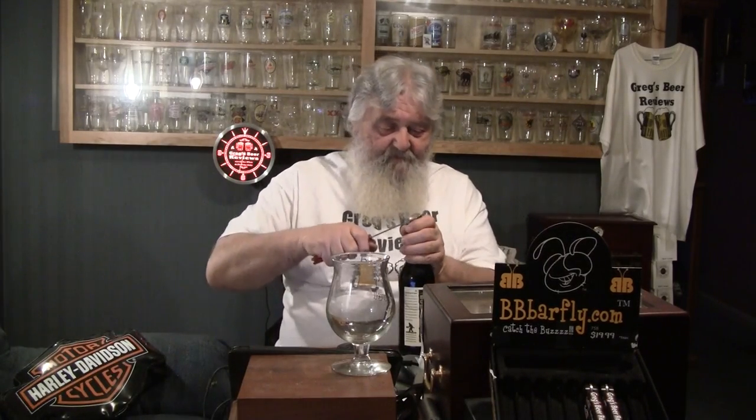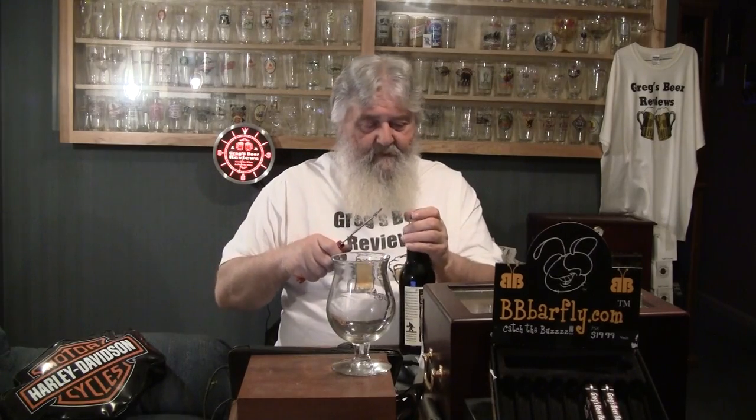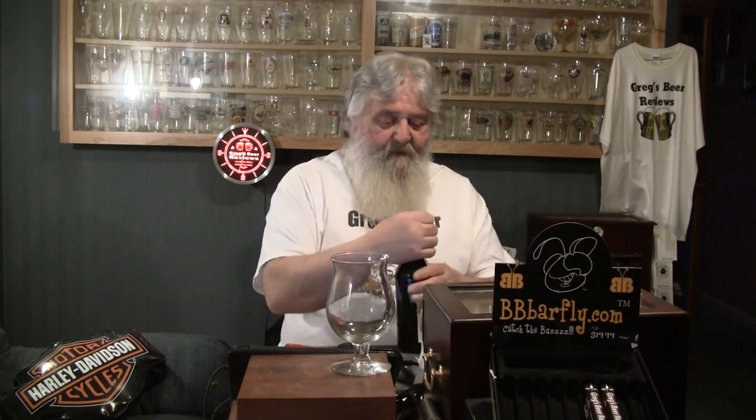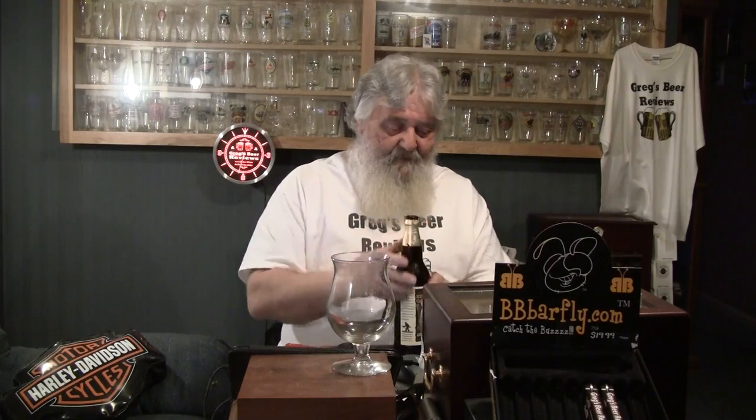They have this funky foil on there, so I'm going to try to get this off without getting any of it into the beer. I'll push it all down so none of it flakes off when I'm pouring. This is a bomber — 22 ounce. Thanks Nate, I appreciate it brother. All the great beers you sent in that big box — it is appreciated, sir. Thank you.